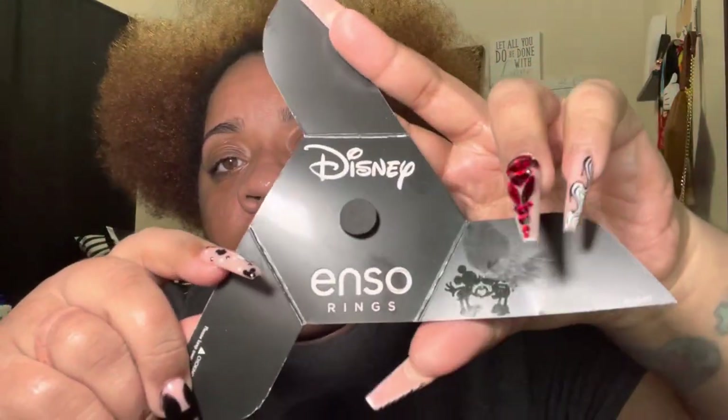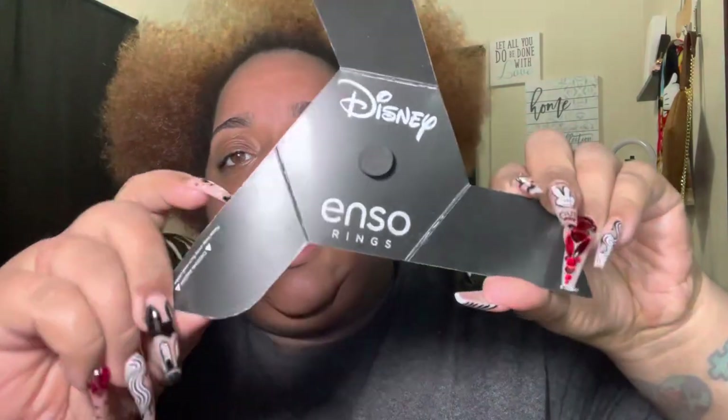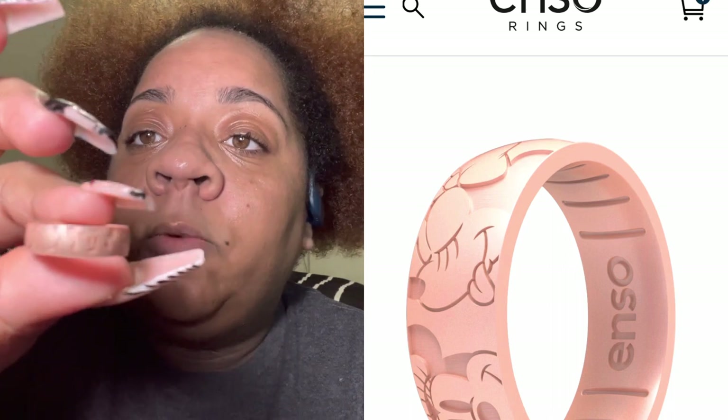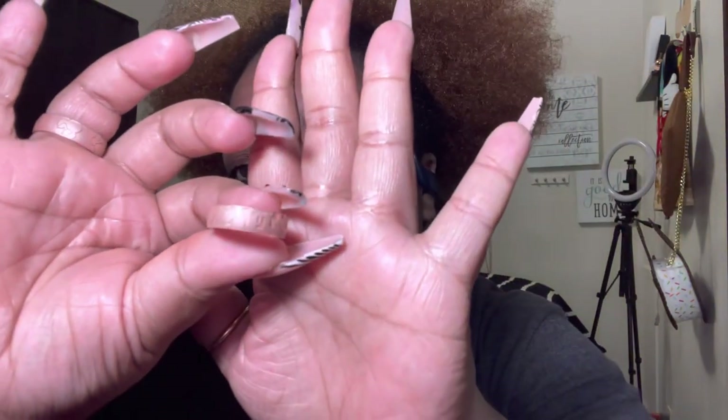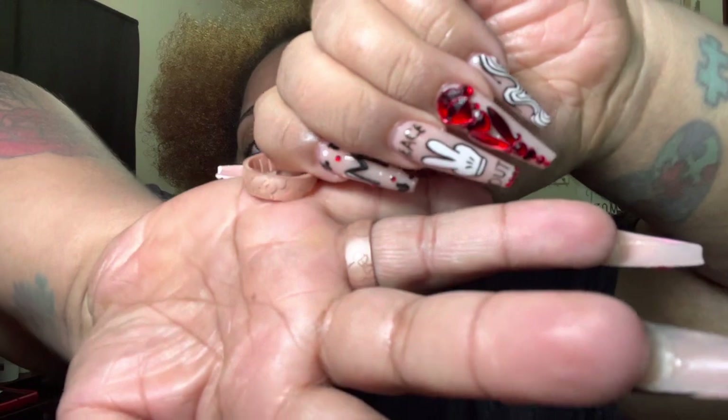This is also the inside of the package — sorry, I should have shown that first. You can see Mickey on the inside with the little figures. These are so pretty! Look — they're all Minnie. You have to be super close to see it, but it's all different faces of Minnie. And this one is just the style with the bows and the ears — different facial expressions of Minnie. That is so dope!